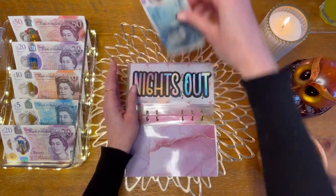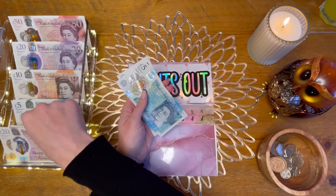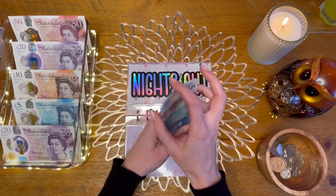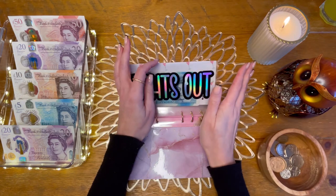Nights out is going to get £5 plus the £5 I had from spending, so I've now got £15. Next up I've made a new envelope for yoga — are you ready?